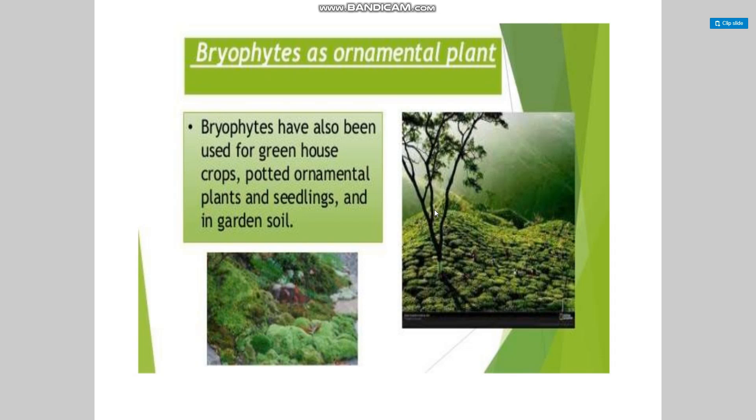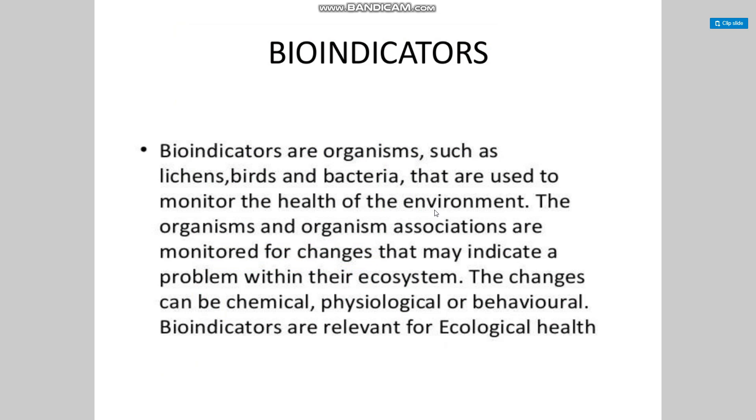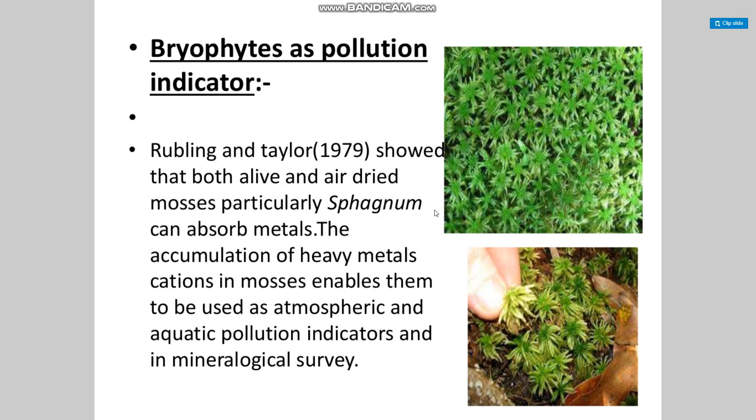Bryophytes as ornamental plants: bryophytes have also been used for greenhouse crops, potted ornamental plants, and in garden soil. Bioindicators are organisms such as lichens, birds, and bacteria that are used to monitor the health of the environment. Organism associations are also monitored for changes that may indicate problems with their ecosystem. These changes can be chemical, physiological, or behavioral, and bioindicators are relevant for ecological health.